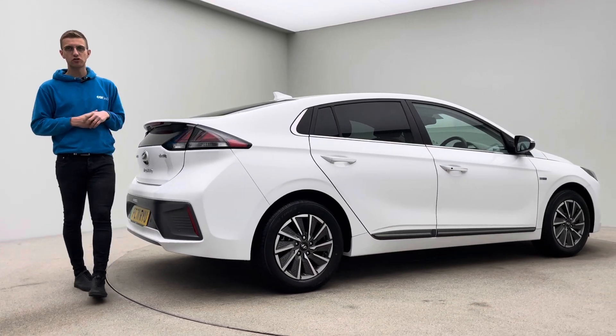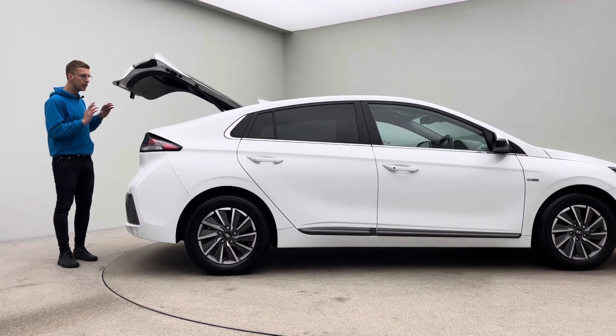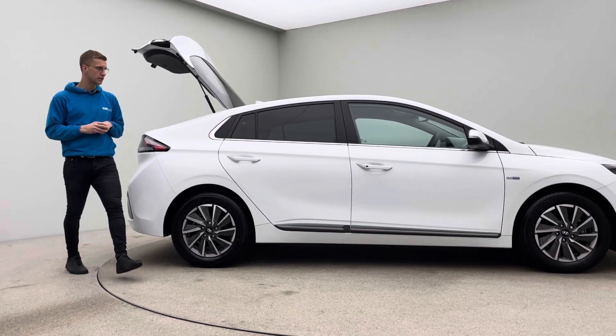You also get Bluetooth, electric memory driver seat — the car just comes so well equipped — two keys of course and both charging cables, which we'll touch on in a second.